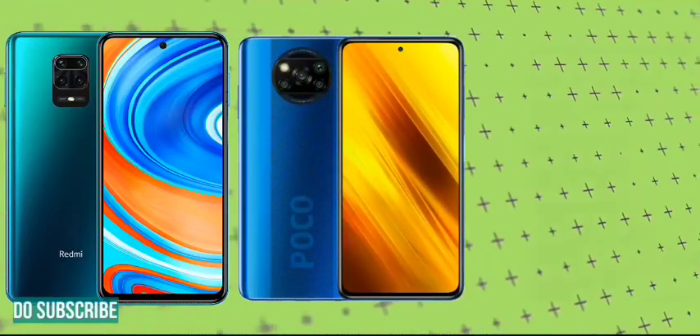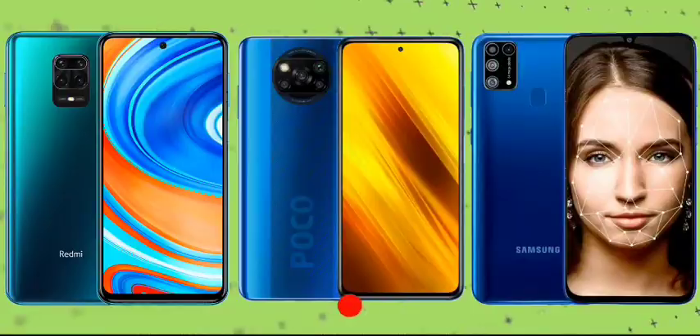In the first mobile, I have a Redmi Note 9 Pro Max. The second mobile is the POCO X3, and the third mobile is the Samsung Galaxy F41.